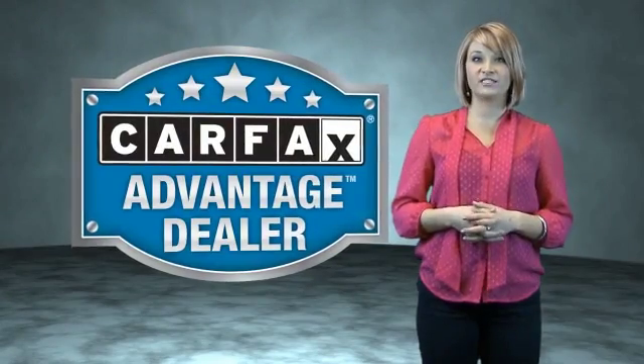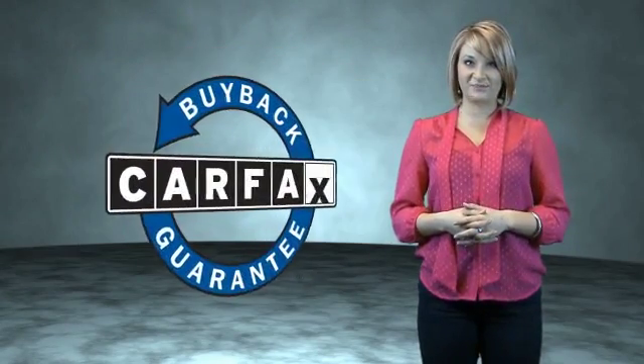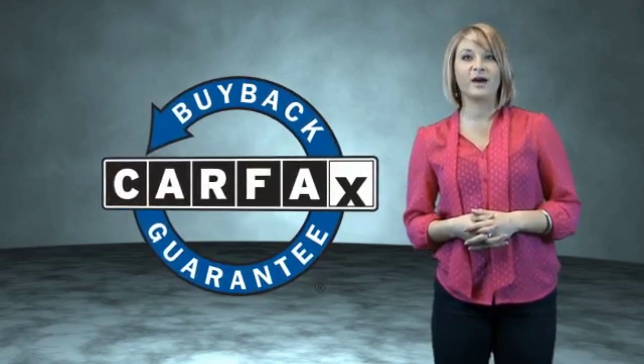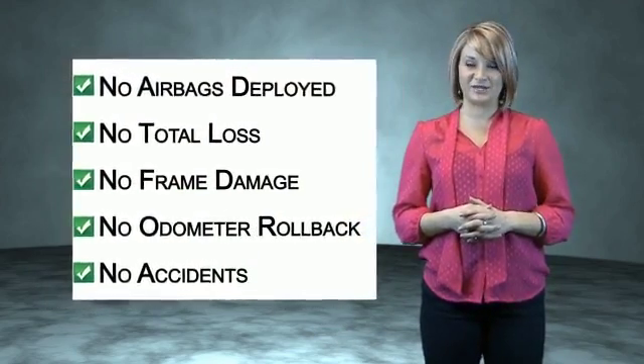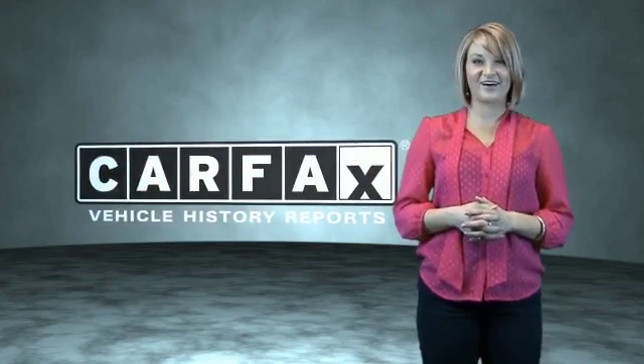This vehicle qualifies for the CARFAX Buy Back Guarantee. Be sure to find a complimentary copy of the CARFAX Vehicle History Report online or contact the dealership. Just say, show me the CARFAX.